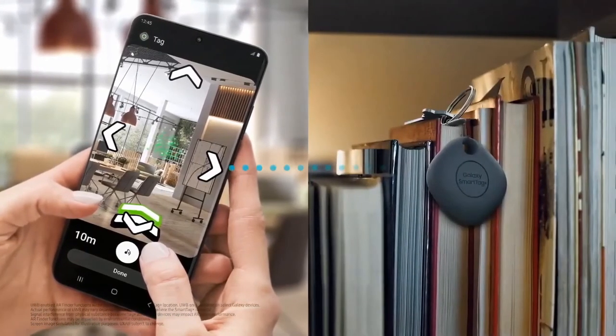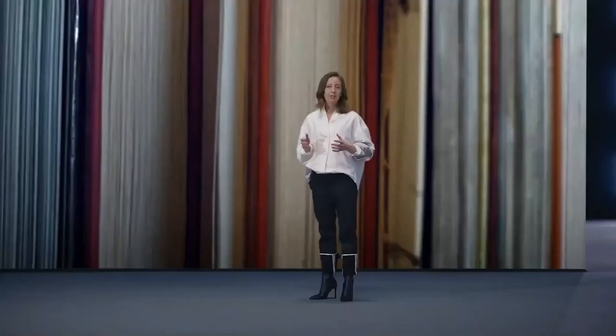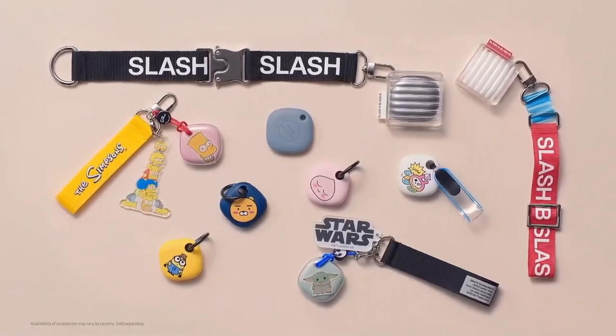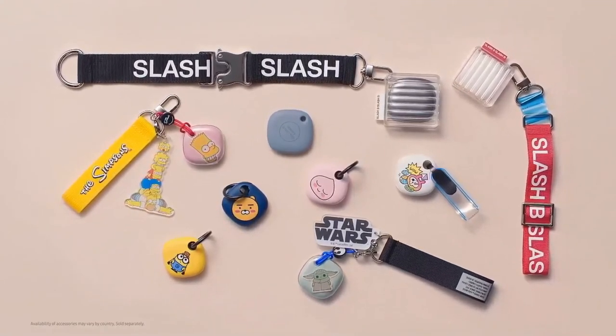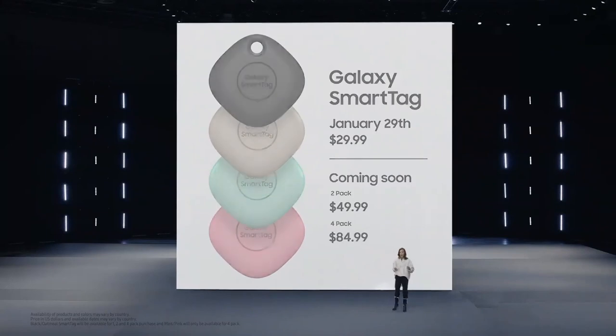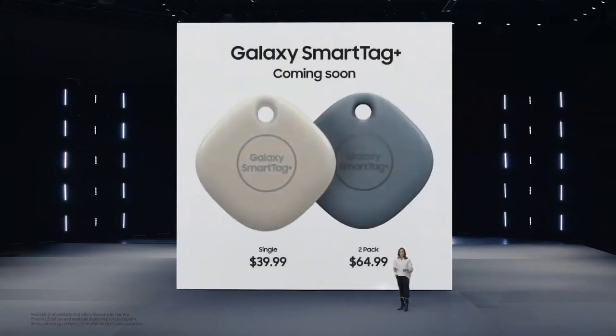It'll take you to the bookcase in the corner of your office that your keys fell behind. Losing pets and personal items is a common problem, but with the Galaxy SmartTag Plus, you'll be able to find your favorite things wherever you left them. And we've made sure you'll love your SmartTag as much as you love the things you put it on — we've made cases to fit all your needs and to show off your unique style. You can get a SmartTag on January 29th, and you'll be able to get a SmartTag Plus later this year.